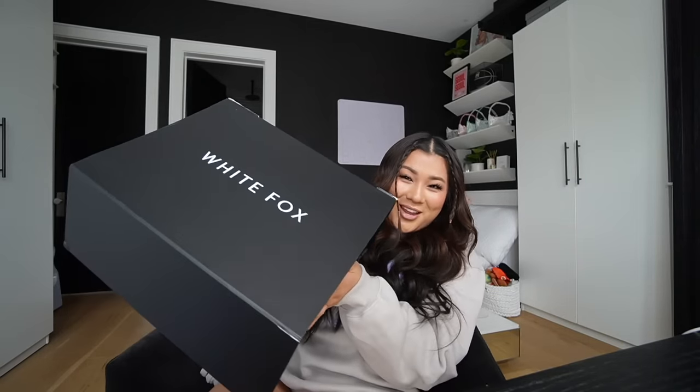Let's get to our White Fox haul! I am obsessed with White Fox — whether it's their athleisure, their cute trendy outfits to go out at night, swim, or activewear, they have everything. I literally have a White Fox order I placed myself currently being shipped here. I love the fit of so much of their stuff, I've talked about them a lot on the podcast too. So let's get into this gorgeous giant box right here.